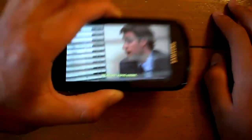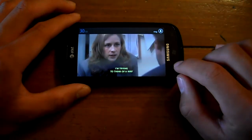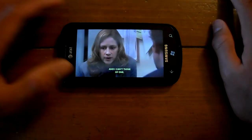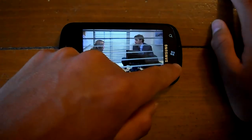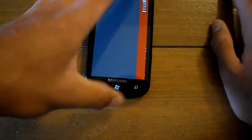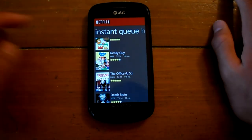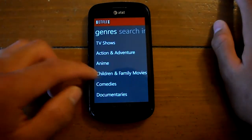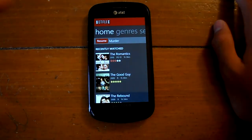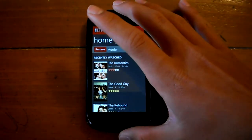I have been waiting for this for a long time. Since Windows Phone doesn't have support for 720p video, this update doesn't provide 720p either, but still, the Netflix app is now version 2.0 and I am very happy. This will be very big news to many Netflix users on Windows Phone.